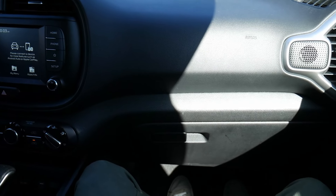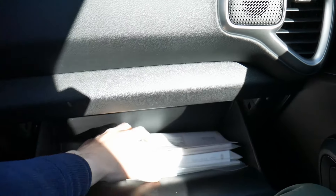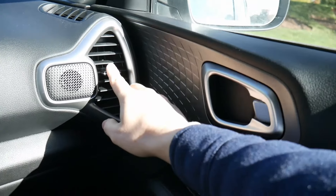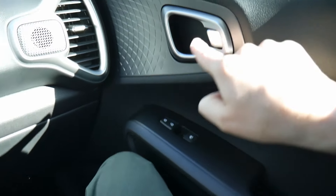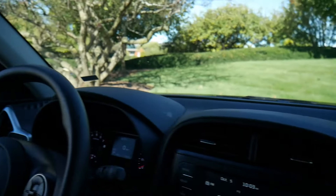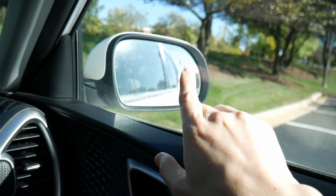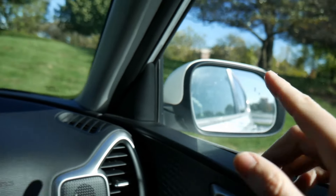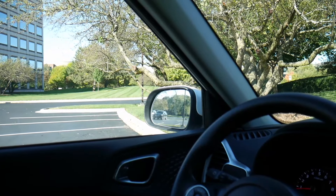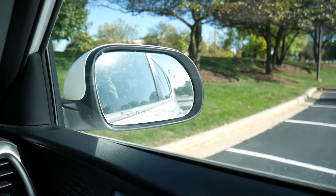In the passenger seat, there's a nice-sized glove box with plenty of room, plus a vent, window controls, door lock, door latch, and a side-view mirror. There is blind-spot detection on this vehicle — a small icon illuminates in soft orange in the mirror if someone is in your blind spot. It's becoming standard on more and more vehicles now, and it's always helpful to have.